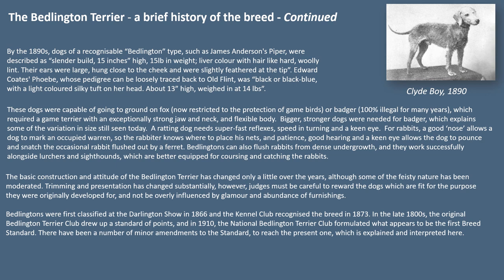These dogs were capable of going to ground on fox — now restricted — or badger, which is 100% illegal and has been for many years. This required a game terrier with an exceptionally strong jaw and neck and a flexible body. Bigger, stronger dogs were needed for badger, which explains some of the variation in size still seen today. A ratting dog needs super-fast reflexes, speed, turning ability and a keen eye. For rabbits, a good nose allows a dog to mark an occupied warren so the rabbiter knows where to place his nets, and patience, good hearing and a keen eye allow the dog to pounce and snatch the occasional rabbit flushed out by a ferret. Bedlingtons can also flush rabbits from dense undergrowth.